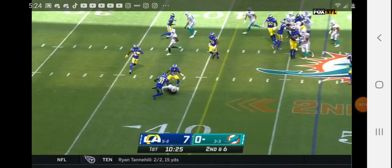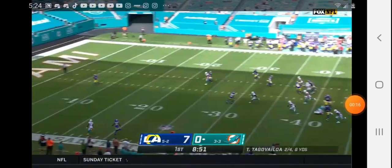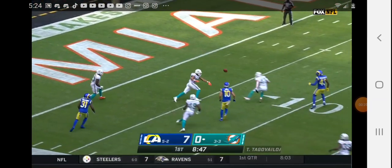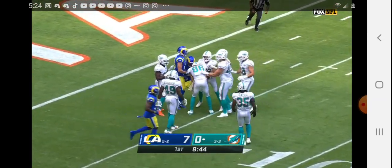Second down and six. On a slant, it is caught. Fake field goal to the kicker Jason Sanders last year, and he pulls a page out of Johnny Hecker's book.